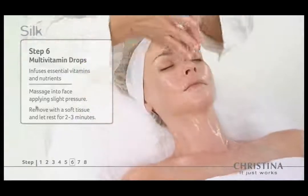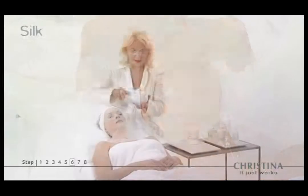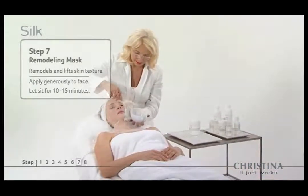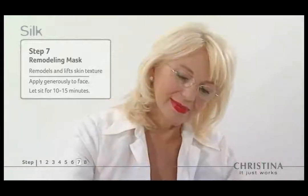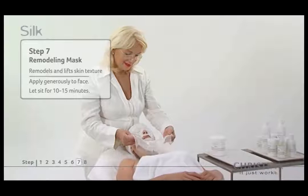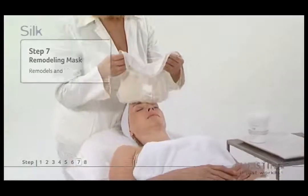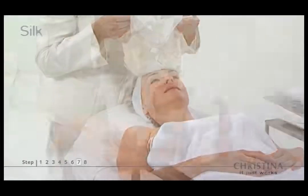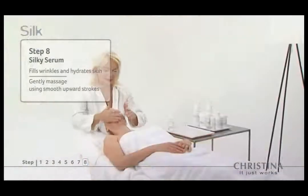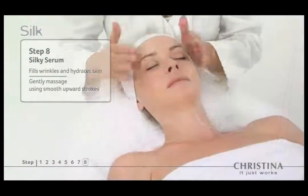The remodeling mask in step seven leaves a layer of elastic fibers that remodels the skin's texture. The final step — a silky serum — instantly fills in wrinkles while hydrating the skin, resulting in smooth, flawless skin.